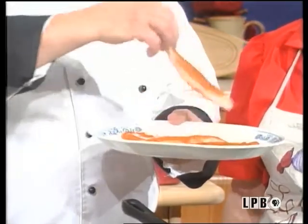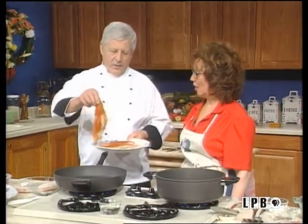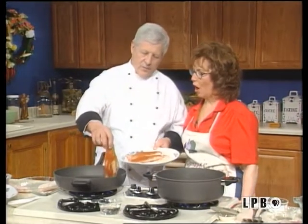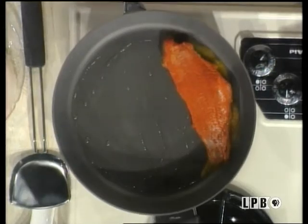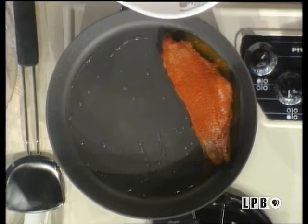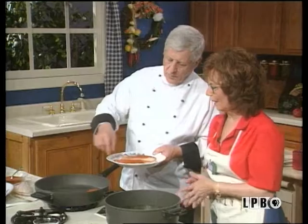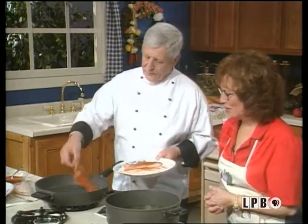Looks like we've got some good temperature here now. Well, just slap that sucker in there. There's another trick when you put it in — put it away from you instead of toward you, because it could splatter you. And I'd have laid it the other way. It's starting to smoke right now — this is just about right.